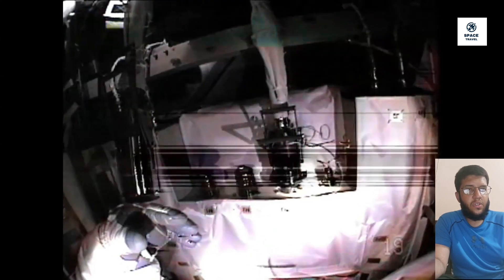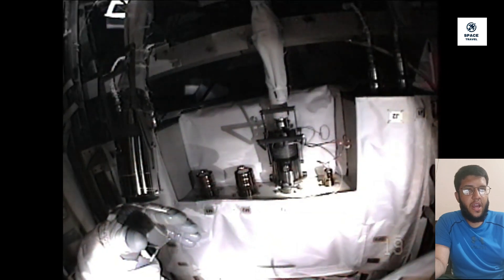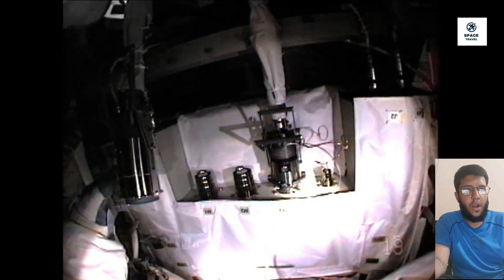Another way astronauts stay safe during a spacewalk is by wearing a SAFER. SAFER stands for Simplified Aid for EVA Rescue. SAFER is worn like a backpack and uses small jet thrusters to let astronauts maneuver around in space.